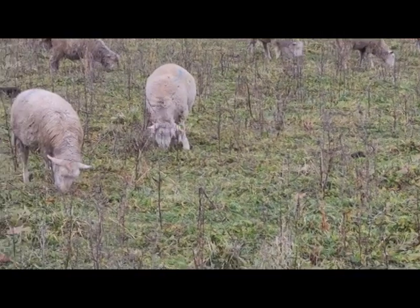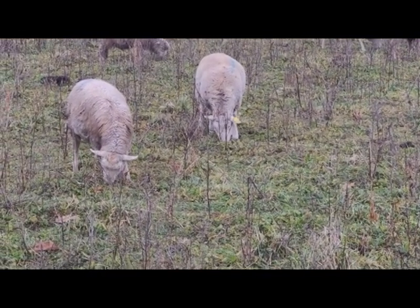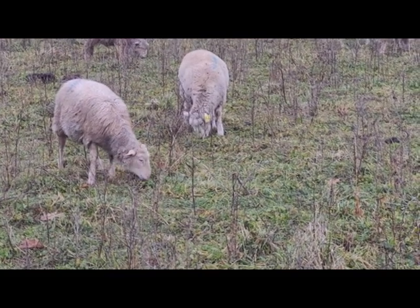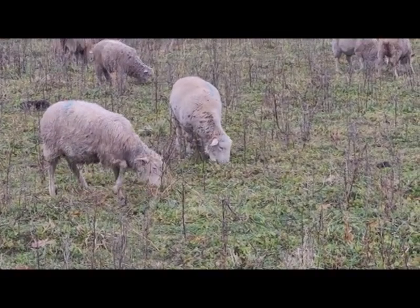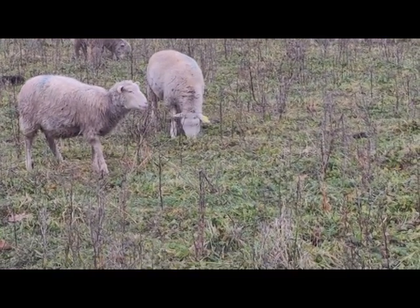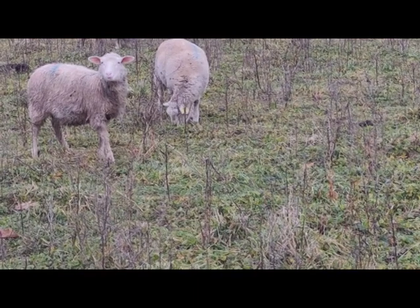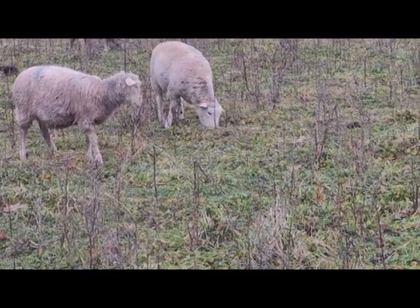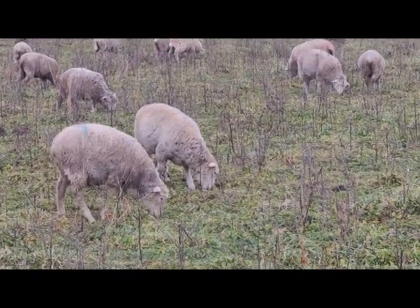They look pretty good — they're in pretty good shape. You can see we're starting to tag the whole group. We got tags in and did a couple while we still had them on the trailer just to get a feel for tag placement. Anyway, everybody will be getting tags this year.